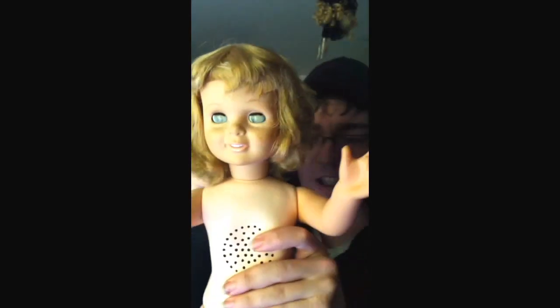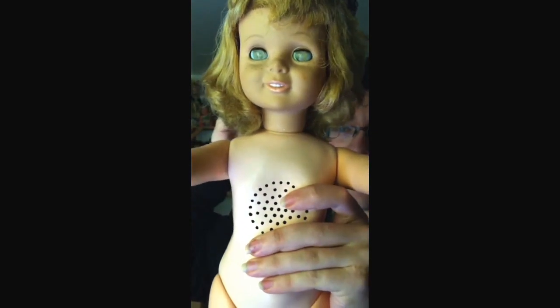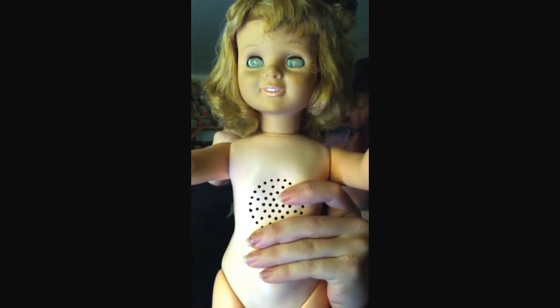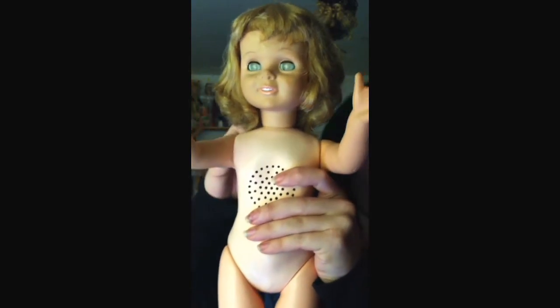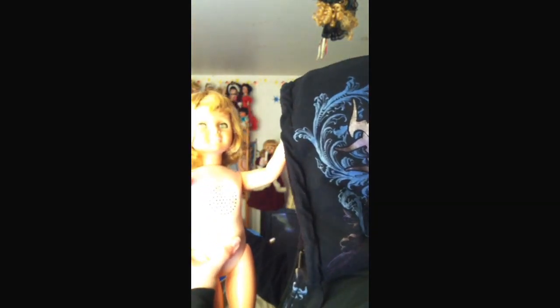I have no idea what she's saying. I think she said 'let's play dolls' but I'm not really sure what she's saying. But that is her.